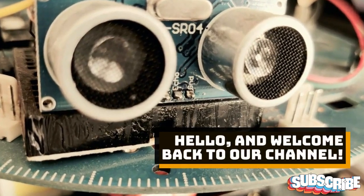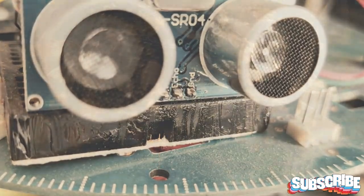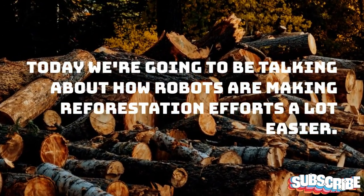Hello, and welcome back to our channel. Today we're going to be talking about how robots are making reforestation efforts a lot easier.